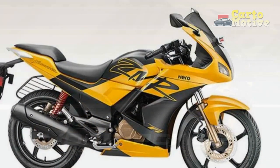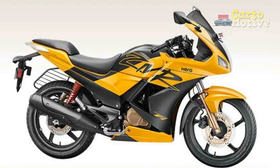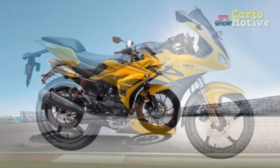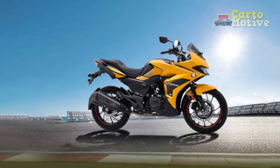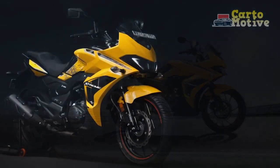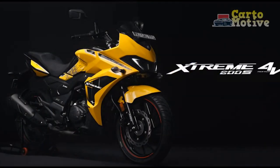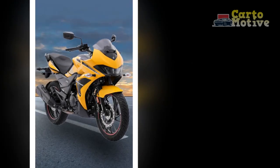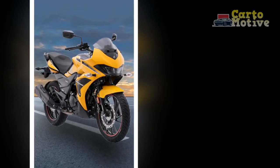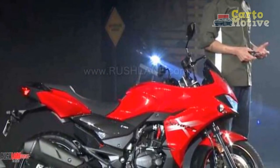Safety and Technology. Hero Xtreme 200S places a strong emphasis on rider safety, incorporating a range of features to enhance confidence on the road. The motorcycle boasts a front and rear disc brake setup with advanced ABS (anti-lock braking system), ensuring optimal braking performance and preventing wheel lock-up during sudden stops. The digital instrument cluster provides vital information at a glance, including speed, fuel level, gear position, and more, enhancing the overall riding experience.